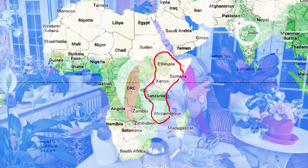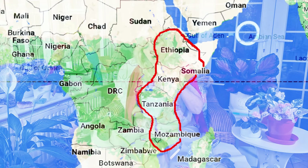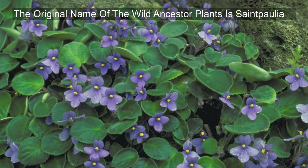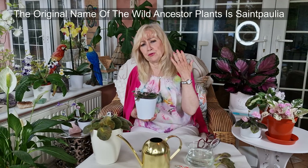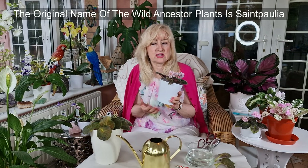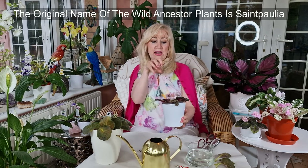African violets come from Africa and they grow in rainforest conditions — they have a lot of humidity and they don't have full sun because in a rainforest there are lots of big bushes, trees and things, so you don't get that full glaring sun. But they do have to have some sun because if they don't, they will not flower — they just won't.